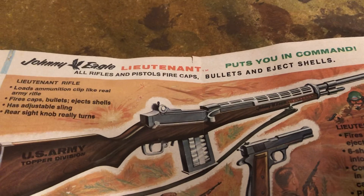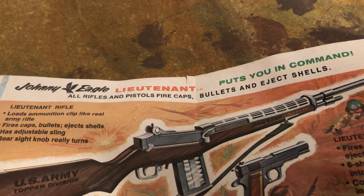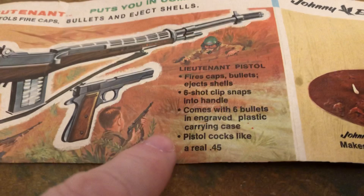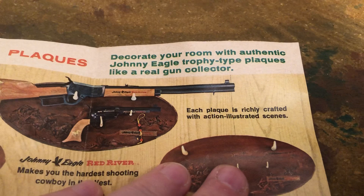Now we've got Johnny Eagle Lieutenant. There was a show, too, called The Lieutenant, starring Gary Lockwood — I saw it on DVD, lots of cool guest stars from the early 1960s. 'Put you in command.' Loads ammunition, clamp-like reel. Army fires bullets, ejects shells. Adjustable sling, rear sight knob really turns. Lieutenant pistol — they're showing it with the Topper helmet. Fires caps and bullets. Comes with six bullets and a gray plastic carrying case. And then we've got the plaques — 'Decorate your room with authentic Johnny Eagle trophy-type plaques, like a real gun collector.' Each plaque is richly crafted with accented, action-illustrated scenes.